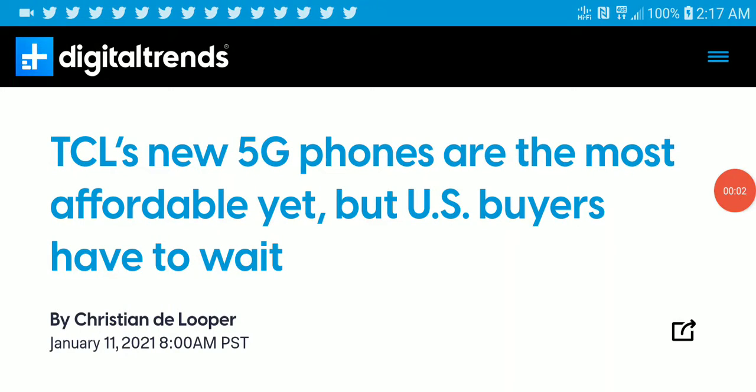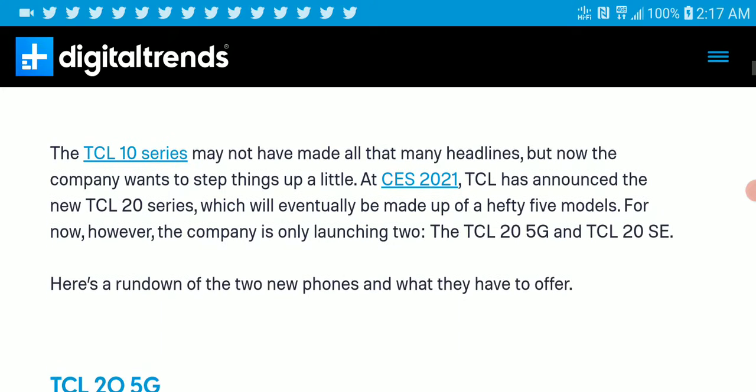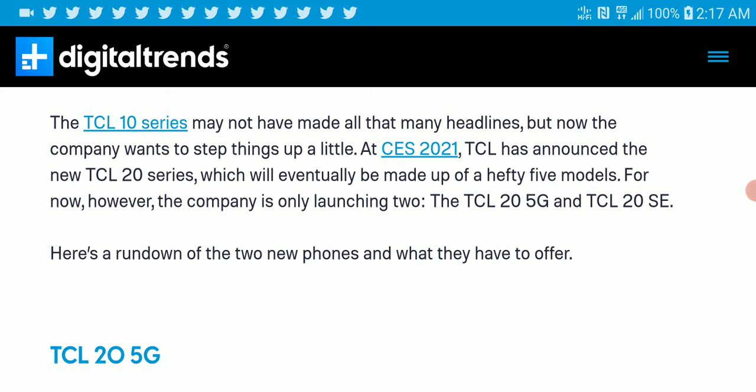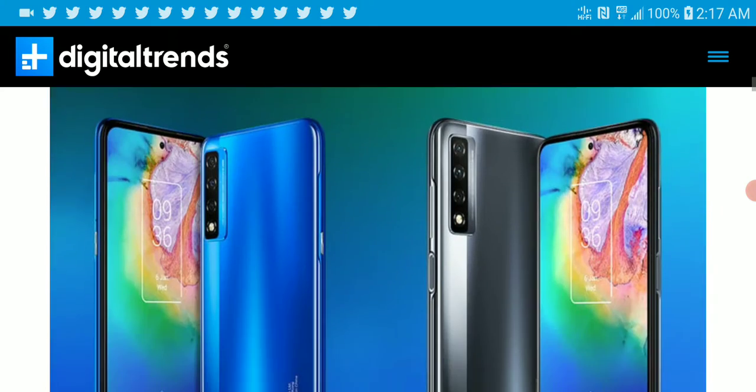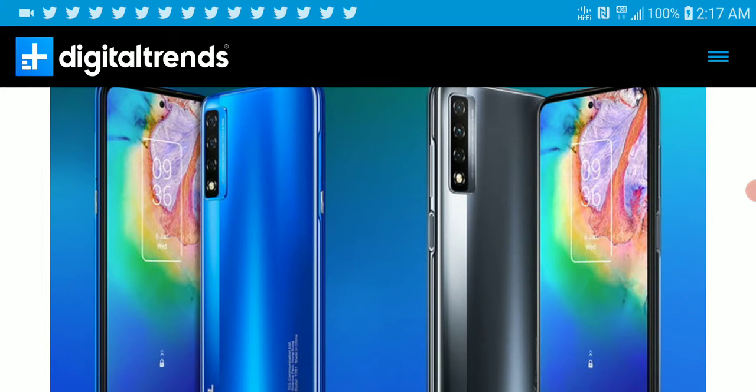TCL has launched new 5G smartphones. When they launched their 10 series last year it was more or less a way to build buzz, and now they are really back and very much serious about being in the smartphone game. The TCL 20 5G and the 20 SE made their media debut at CES, and they look really interesting.